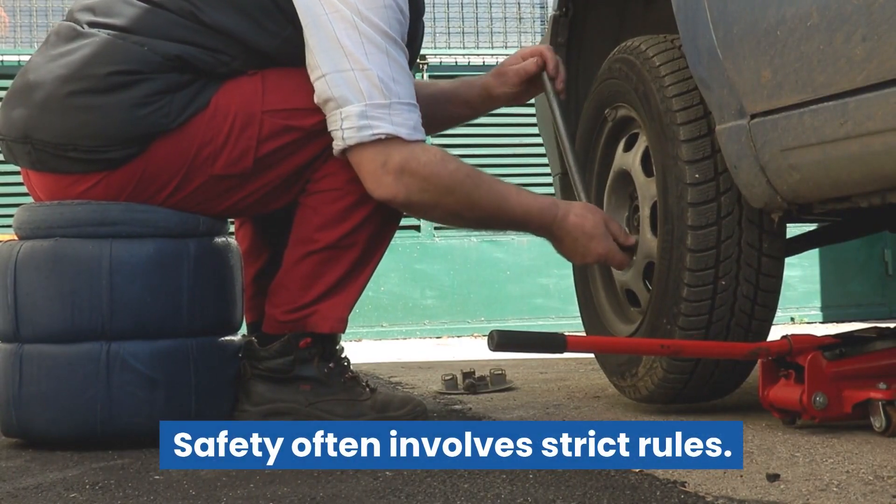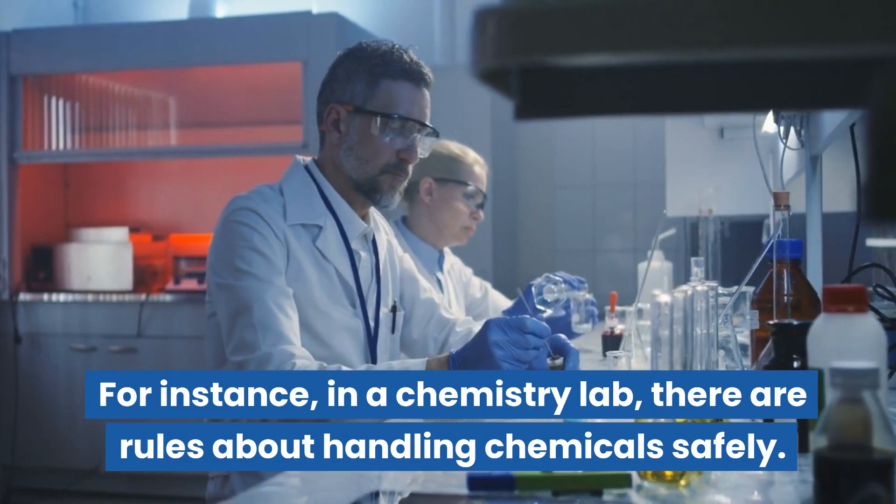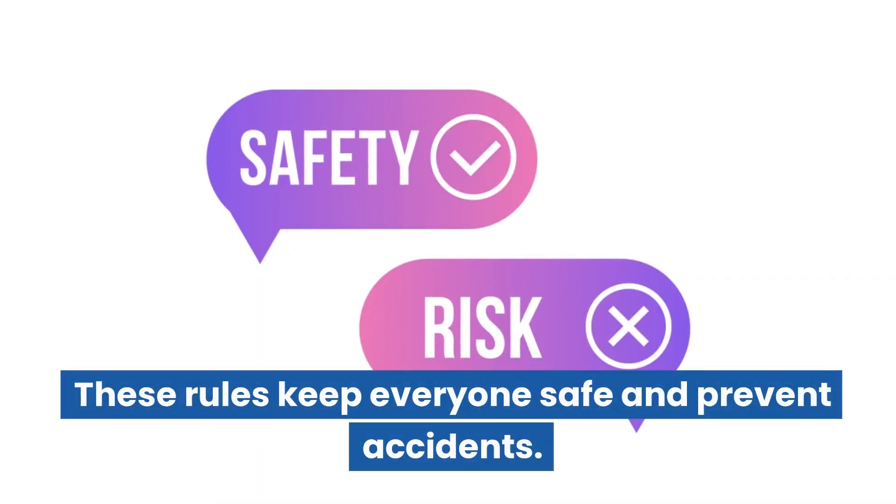Safety often involves strict rules. For instance, in a chemistry lab, there are rules about handling chemicals safely. These rules keep everyone safe and prevent accidents.